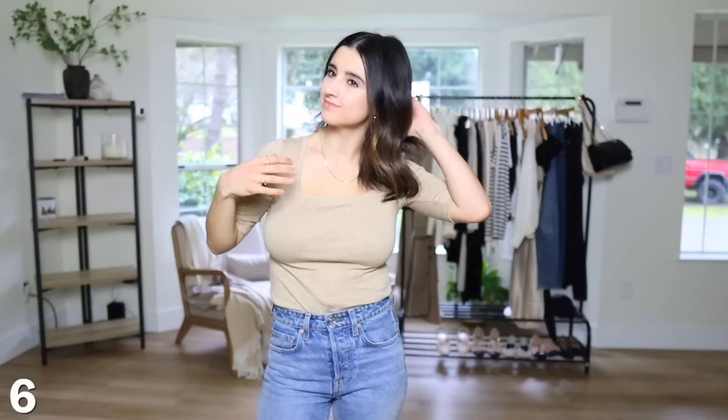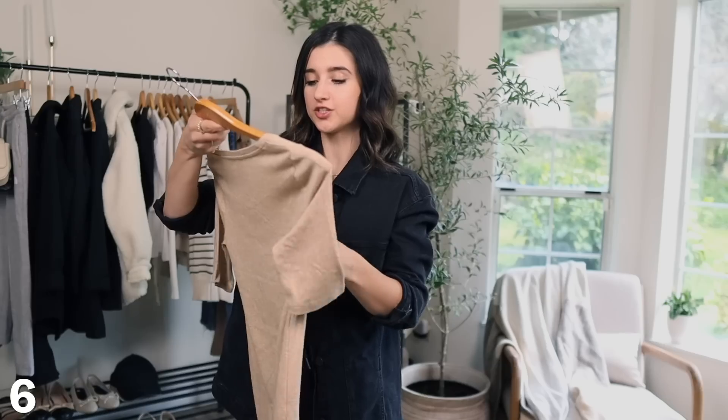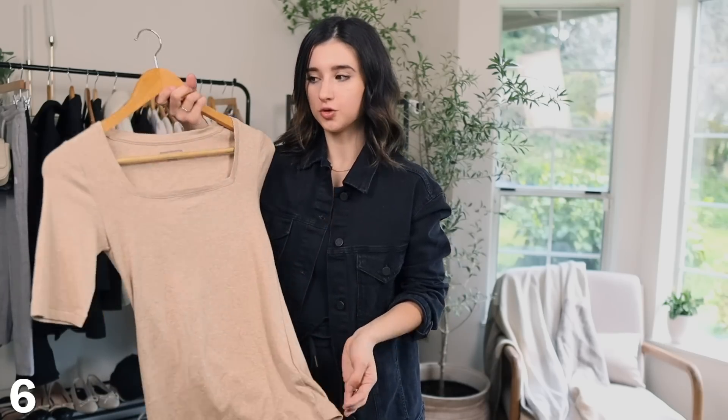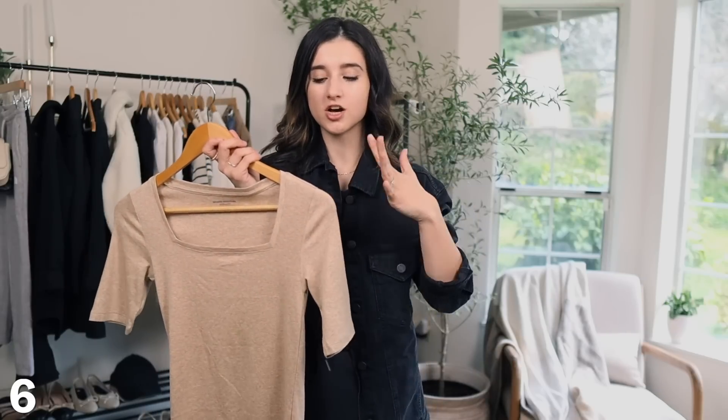Next up is this heathered oatmeal half-sleeve square neckline top. It comes in multiple colors and is a really great basic to have. I think I paid around $11 to $15 for this, so the price point is very fair. The quality is great too — it's a mixture of cotton, modal, and elastane, so it's stretchy and very comfortable. The fabric is also thinner, which makes it great to wear for spring with layers on top, or on its own in the summertime.